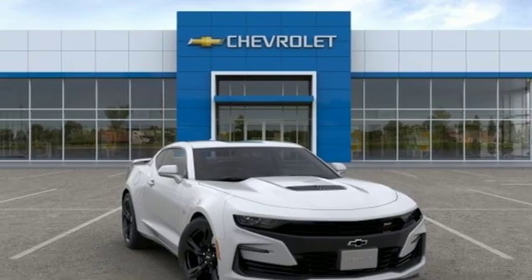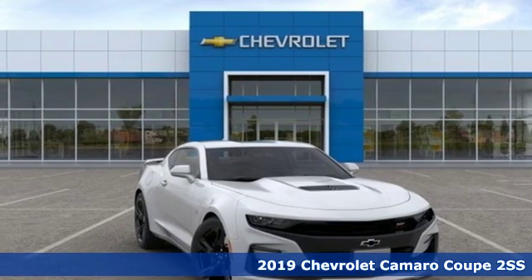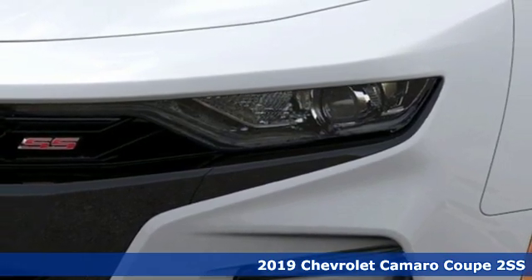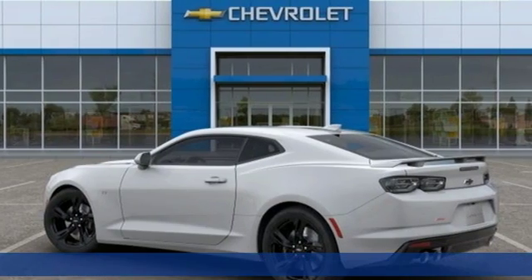Here's a new 2019 Chevrolet Camaro. The look, the performance, the legend. It's well equipped with the features you need.